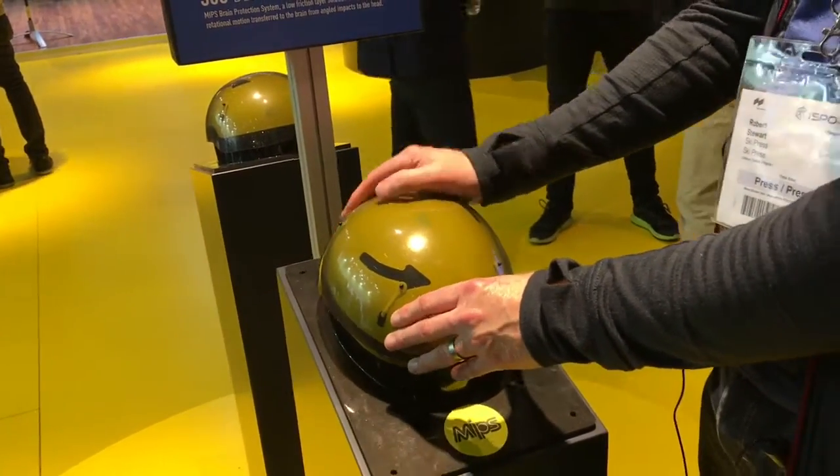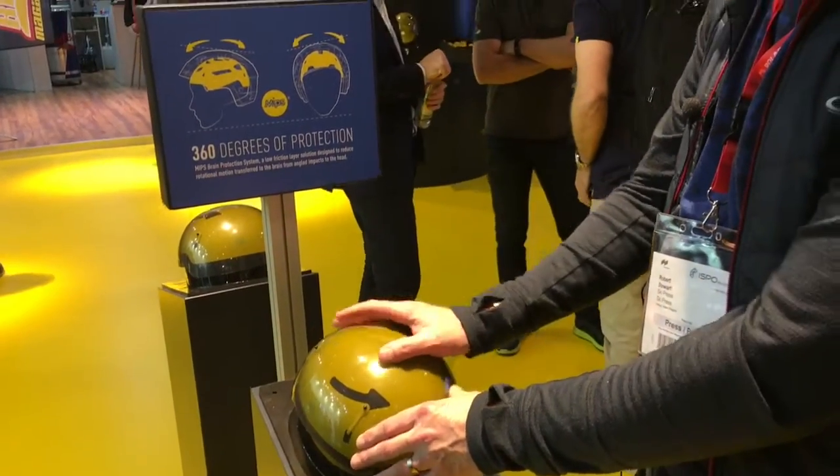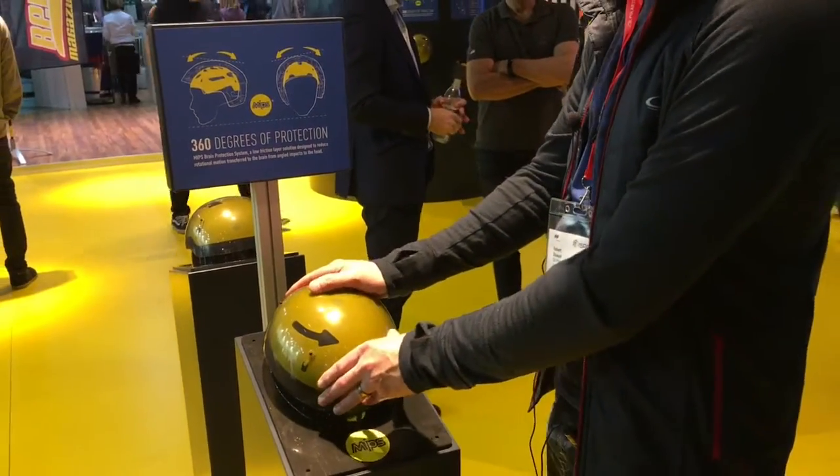It's a clever system. A lot of manufacturers have adopted the MIPS system, so it clearly works really well. They've been showing up here with a nice little model to see how the actual MIPS system works within the helmet.